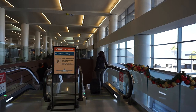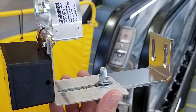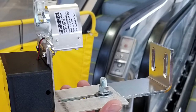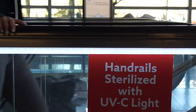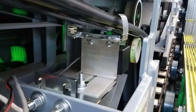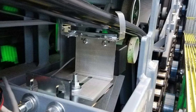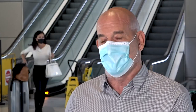Some escalators at Sky Harbor are equipped with handrail cleaners built inside. These units have a device in the mechanism that emits an ultraviolet light, disinfecting the rail from underneath — it's part of the escalator itself, underneath with the motor, shining up onto the rail. There's no residue; it's just a light hitting the surface and killing the germs.